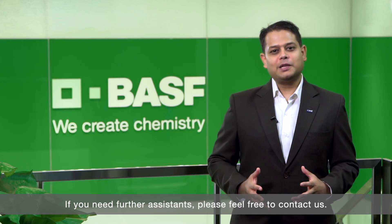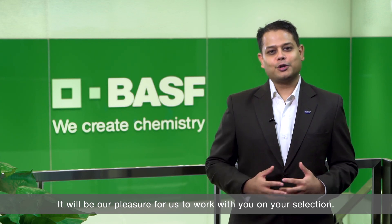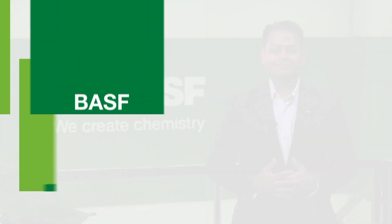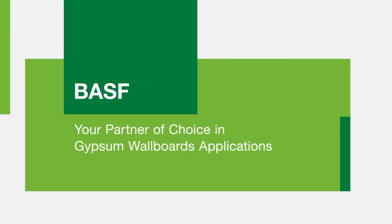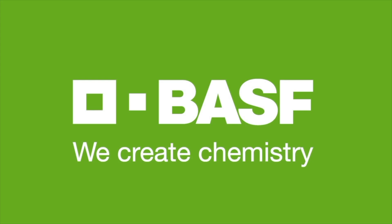If you need further assistance, please feel free to contact us. It will be a pleasure for us to work with you on your selection. We look forward to hearing from you. BASF — We create chemistry.